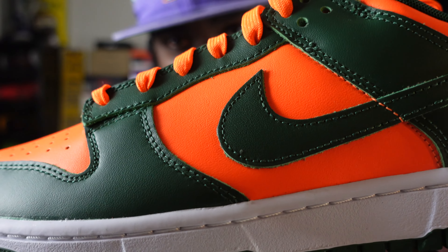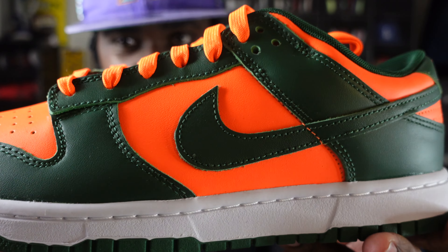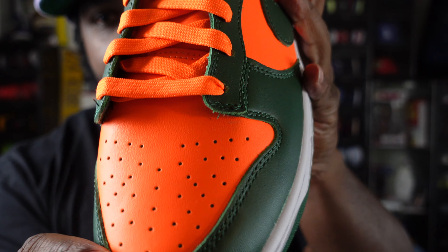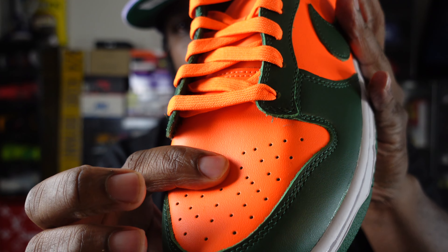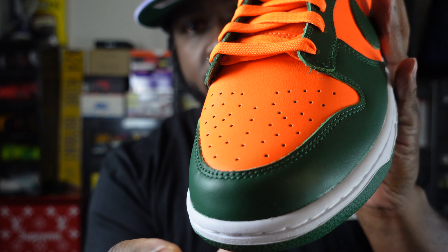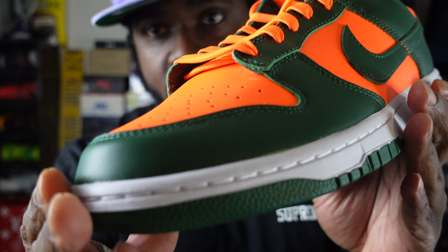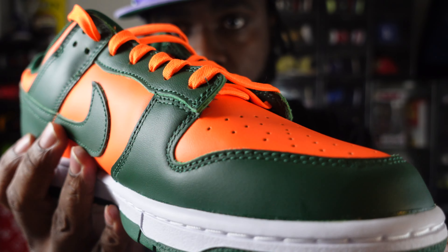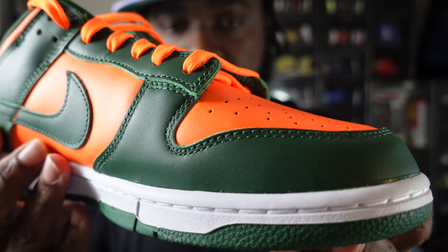No tumbling in the back, but you don't really look for that in a dunk low too much. The toe box leather is good — stiff leather, not premium, but nice stiff leather. Around that is the green, and that green leather even glows. Very, very nice.